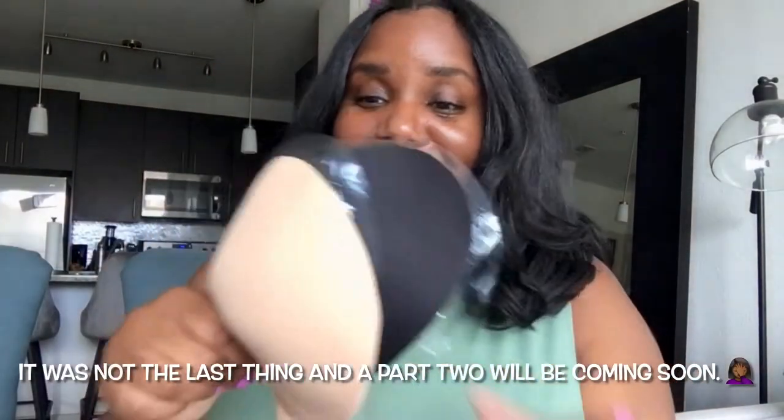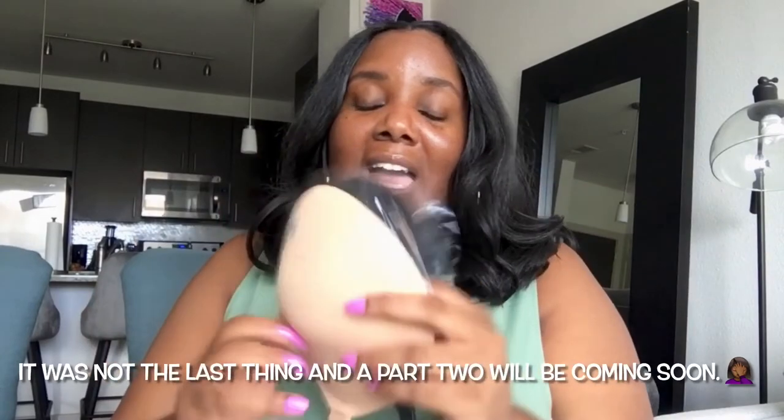Yeah, this has been another Amazon haul — Amazon finds, things that I've been buying. Let me know in the comments what you've been buying from Amazon. Make sure you subscribe to my channel. It's your girl Fee — peace!